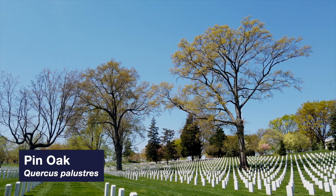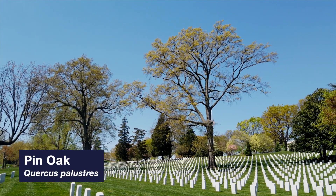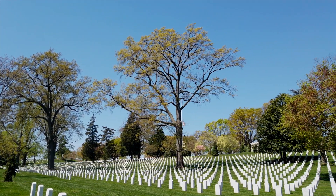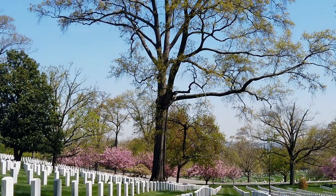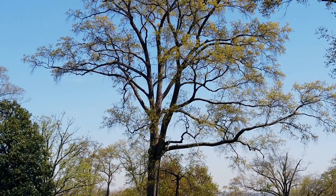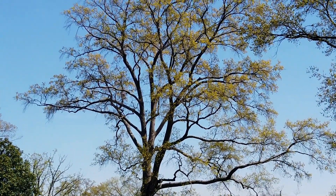The pin oak, Quercus palustris, is one of the most commonly used oak trees in landscaping. It is typically found in home and park landscapes, on golf courses, and along city streets. When grown in the open, these trees have a very distinctive pyramidal form, with its lower branches hanging loosely, its middle branches extending horizontally, and its upper branches spreading upright.